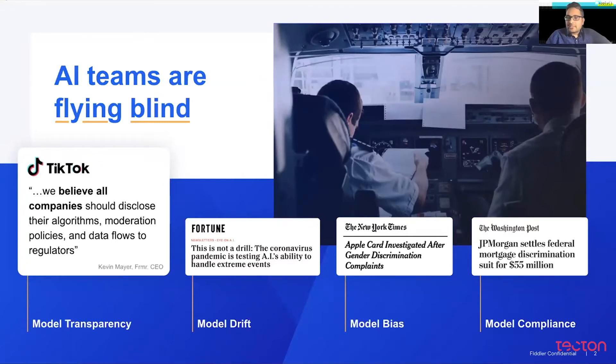Model bias is a huge topic of interest these days across many teams and companies. As models get trained across various different types of datasets, bias could creep into the models either directly or through a proxy. We've seen many incidents in the past where customers complain about ethnic bias and gender bias in terms of AI products that they're working with.